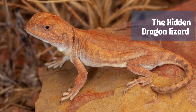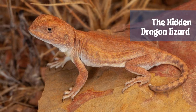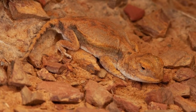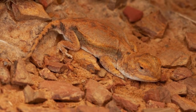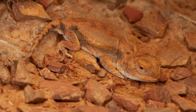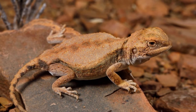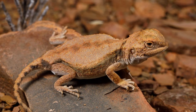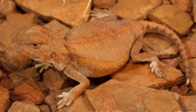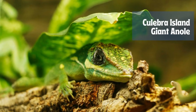Crypagama aurita, commonly known as the gravel dragon or hidden dragon, is a species of agamid lizard occurring in the arid northeastern interior of Western Australia and the adjacent area of the Northern Territory — the only species in its genus. Adult Crypagama aurita is very squat with short limbs and a blunt-tipped tail shorter than its body. They range in color from pale reddish-brown to brick red, reaching about 7.4 centimeters total length, and have evolved to mimic the look of a gibber stone.